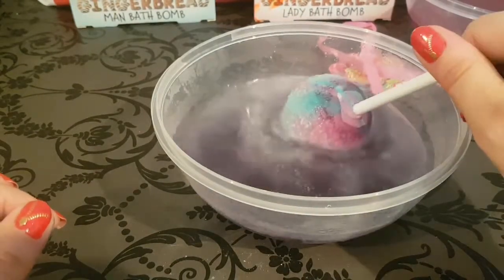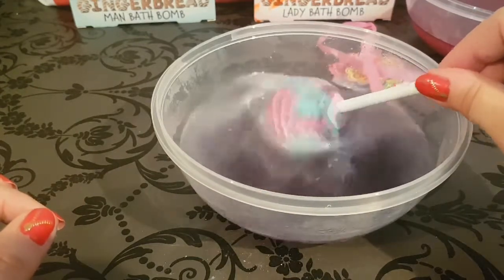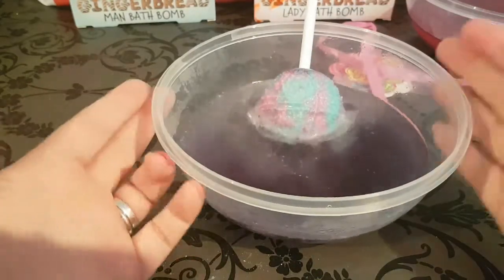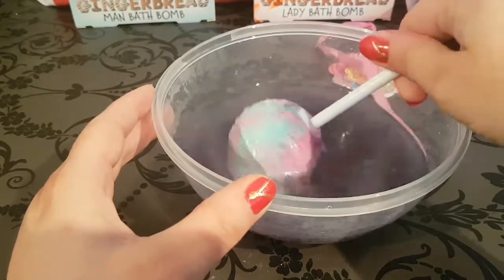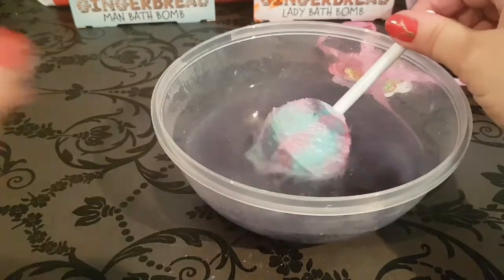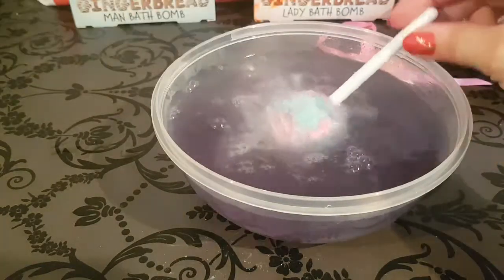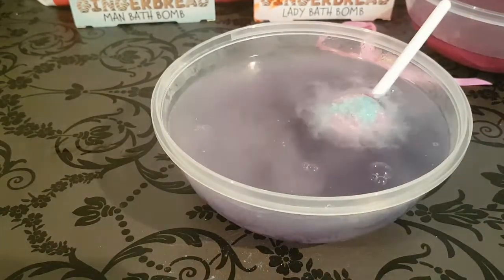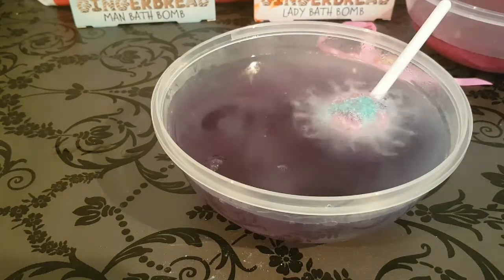We're getting this deep blacky-purple color — I think that's coming from the pink and the blue. But there's not a ton of fizz. I'm really disappointed in this one; I had such high hopes. Maybe we need more water — let's fill this water right up. Still, I'm not really impressed with the level of fizz we're getting from this bath bomb.